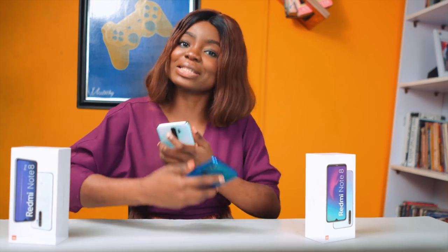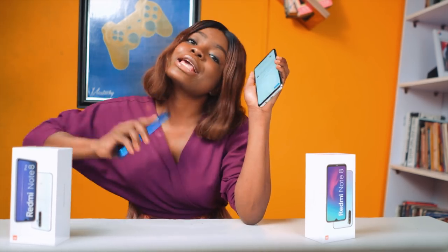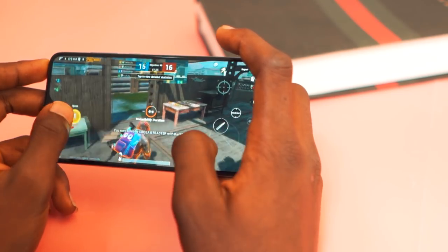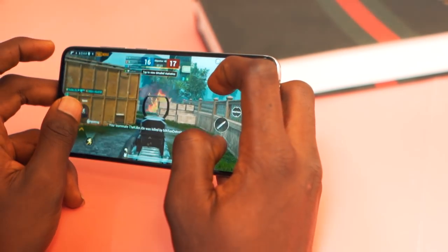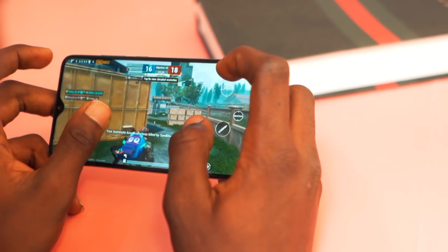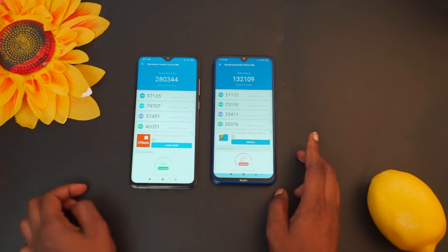Moving to the Note 8 Pro — this guy is a performance beast. It was able to handle all the applications I threw at it. The gameplay was super smooth, and even the graphics feel like I'm using a 200,000 naira device. That's how good it is.